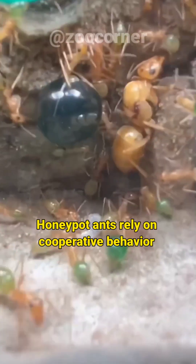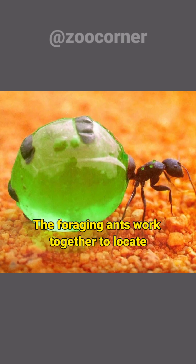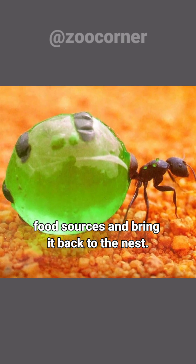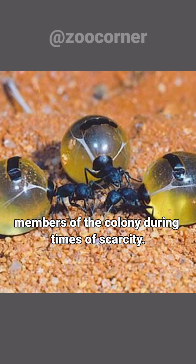Honeypot ants rely on cooperative behavior to ensure the survival of the entire colony. The foraging ants work together to locate food sources and bring it back to the nest. The repletes, in turn, provide sustenance for the other members of the colony during times of scarcity.